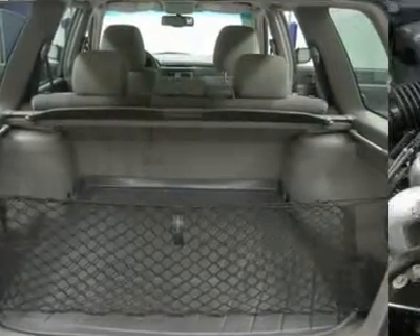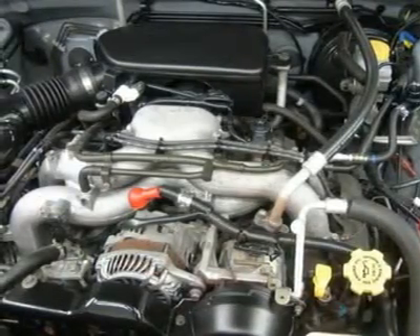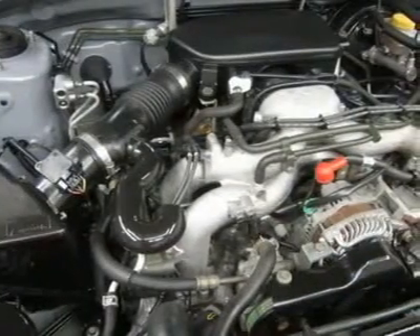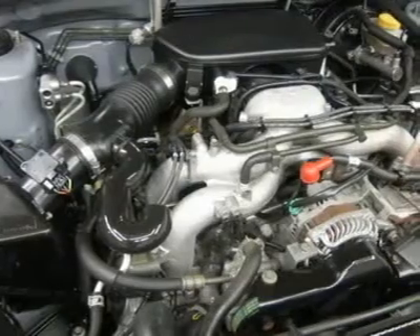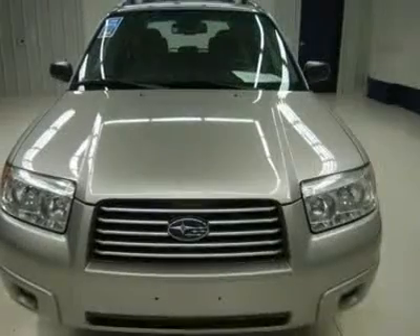Lens Truck Center has grown from about a 40-vehicle inventory in 1999 to over 400 today. Our selection is unmatched in the industry with more high-quality used diesel trucks than anyone in the Midwest — all here in Fond du Lac. All of our vehicles are Lens certified and ready to be delivered.